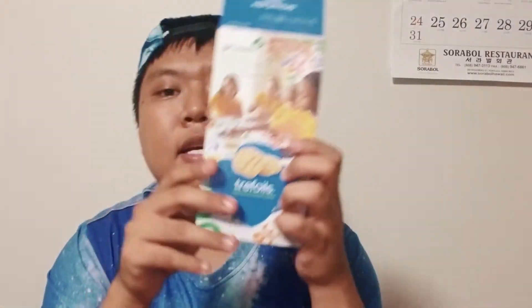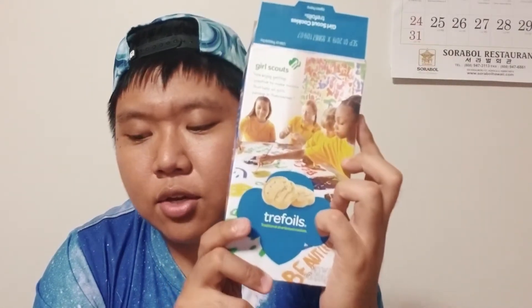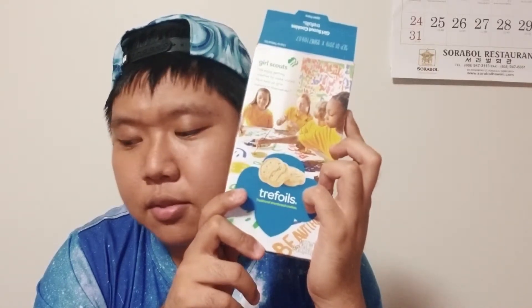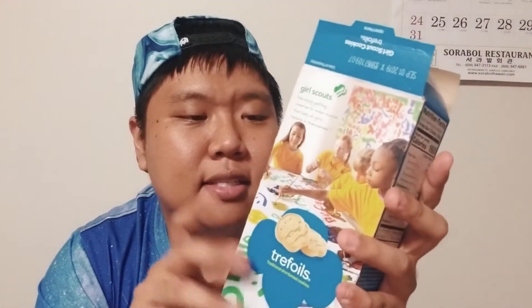Trefoils — I'm so sad this isn't as good as the other cookies because it's shortbread and I'm just not a big fan. It's too plain for me, I'm sorry. But that was actually really interesting — I'm really glad I got to try all of these. Hopefully there are more videos like this because I like eating and these are just amazing. I hope to do another video like this again.